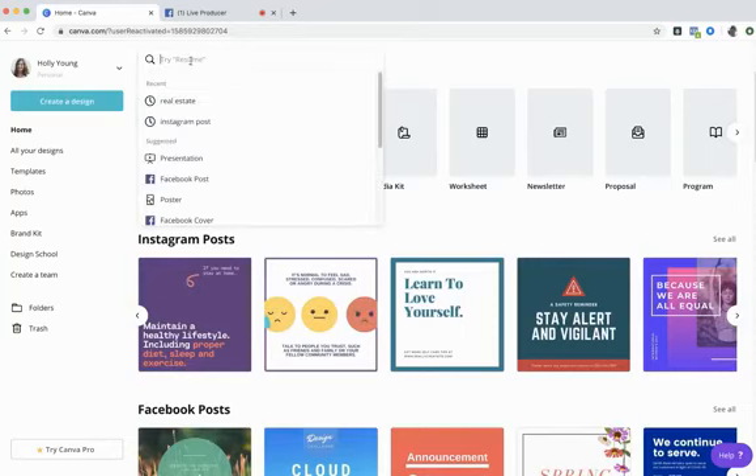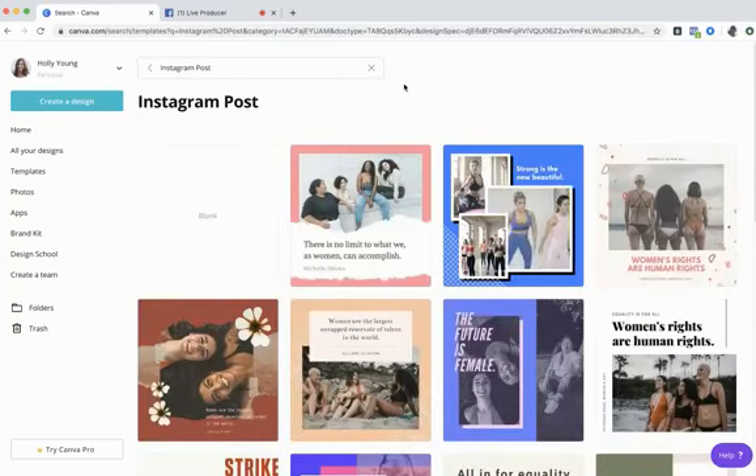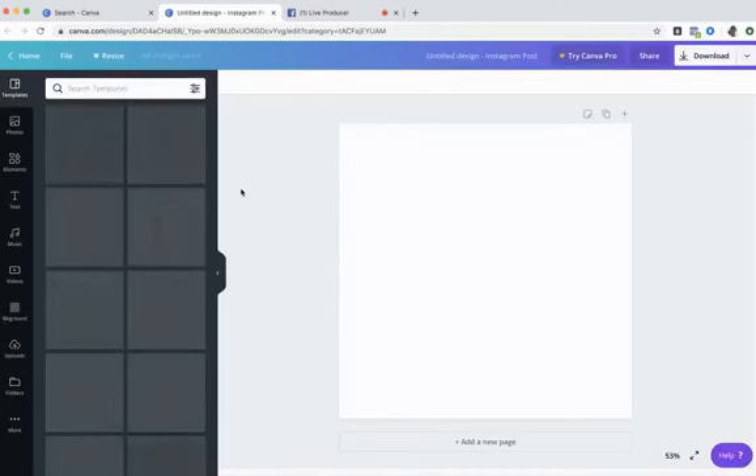At the top search bar I'm going to type in Instagram, and it shows all the different posts I can do — Instagram post, Instagram story, and more. We're going to start with a basic Instagram post. It gives you a few templates right off the bat, but I'm going to start with a blank template by clicking where it says Blank.